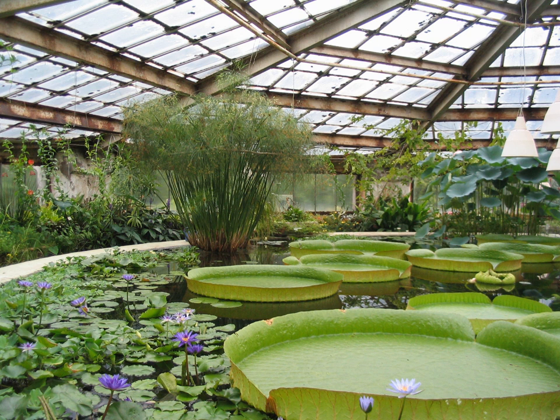Bumblebees are the pollinators of choice for most pollination, although other types of bees have been used, as well as artificial pollination. Hydroponics, especially hydroponic A-frames, can be used to make the most use of the interior space.